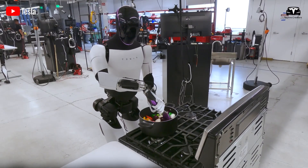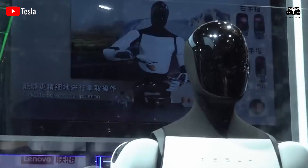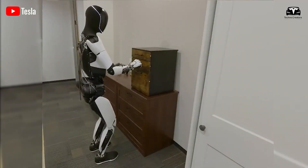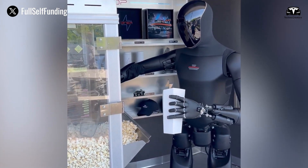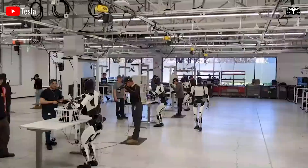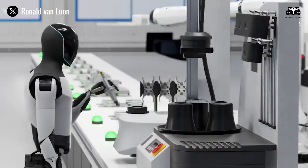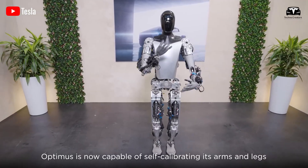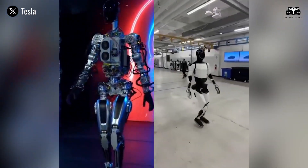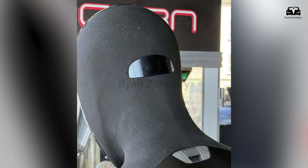The weight reductions and structural optimizations in Gen 2.5 are critical for this scalability. Earlier versions of Optimus weighed over 160 pounds and required significant power to operate smoothly. By revising frame materials, integrating lightweight alloys, and redesigning actuators, Tesla has reportedly reduced the weight closer to 125 pounds in Gen 2.5 while maintaining a height of approximately 5 feet 8 inches. This not only reduces energy consumption but also makes the robot safer in domestic environments. Tesla's integration of its automotive camera systems into Optimus gives it advanced vision at low cost, leveraging economies of scale from car production.